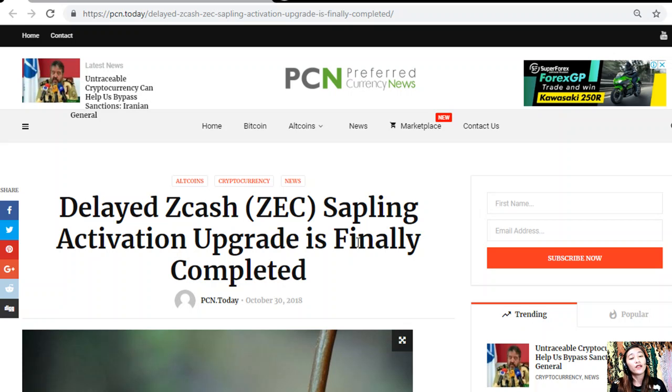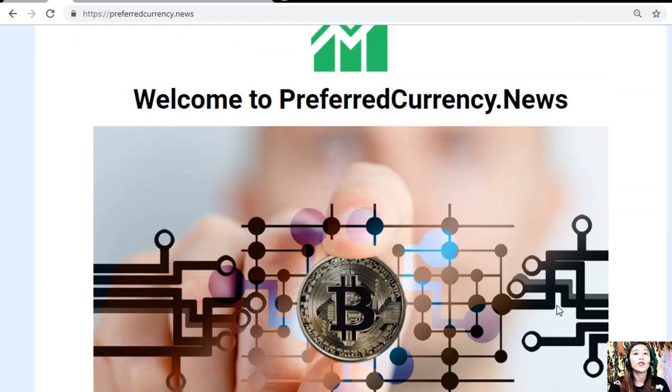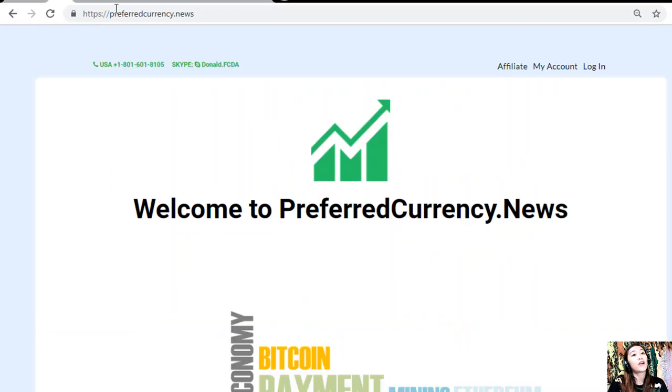That was one of the featured articles on today's newsletter at preferredcurrency.news. You can get your own copy of the newsletter by subscribing — go to our website at preferredcurrency.news, scroll down, and click on the PayPal link where you can pay $15 US dollars per month on a recurring basis, or pay at Coinbase for only $180 dollars per year. After subscribing, you start receiving our newsletter in your email every day, 12 hours ahead of our broadcast here on YouTube.